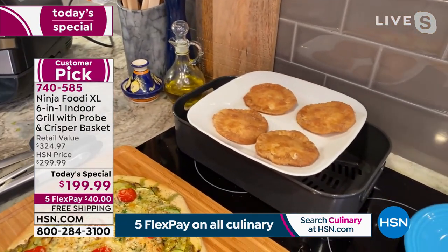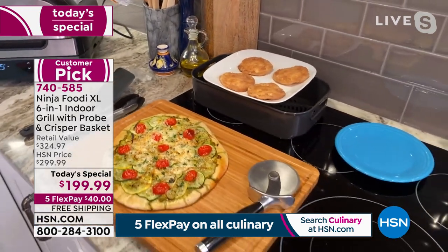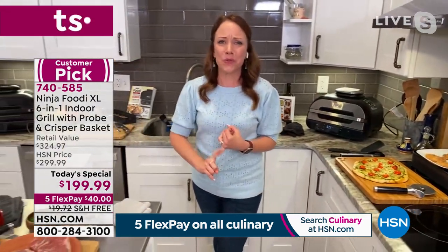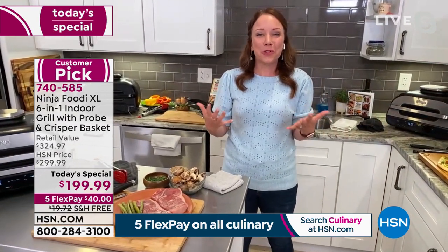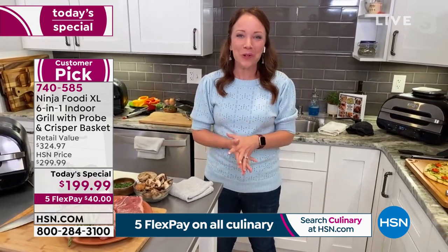It takes the guesswork out of grilling, baking, and roasting. It truly is going to make grilling fun this summer. No more mosquitoes, no more standing outside in the hot smoke, no more babysitting it while your family and friends are having a good time. This can make you the grill star of the show at your own house, but without the time and the hassle.